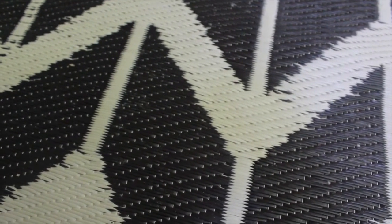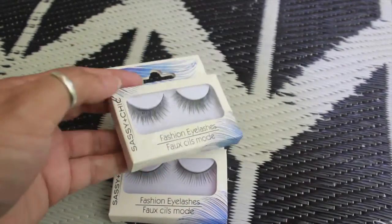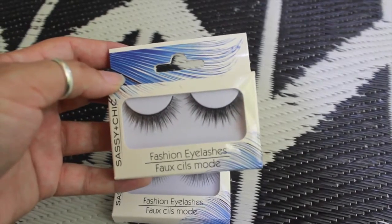My Dollar Tree has been slacking with makeup and beauty products, but when we went there it was like going into a magical kingdom — it was reorganized and packed with makeup from Elf, you name it. It was just like a big candy store for us. So I picked up these fashion lashes by Sashé and Chic.